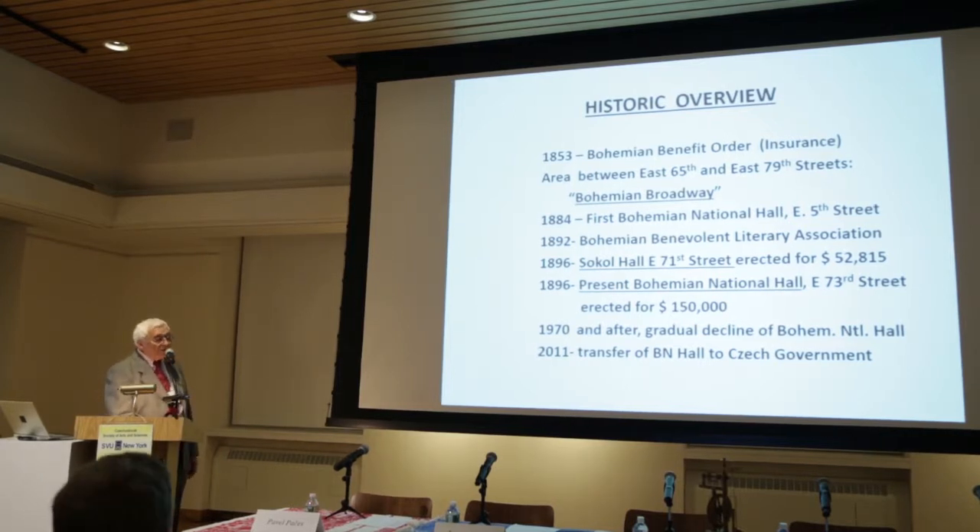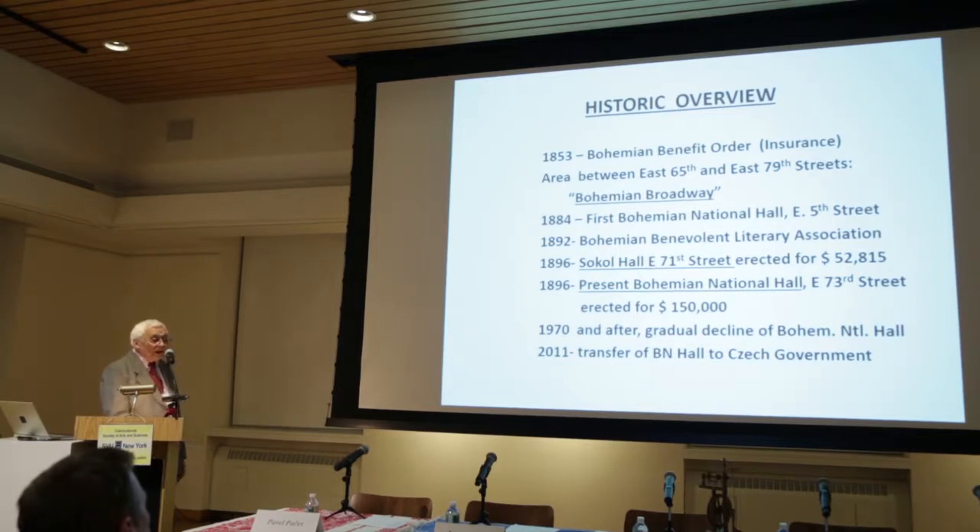The hall fell into disrepair. The reason was that many of our countrymen moved out of Manhattan because real estate became too expensive, and they moved to Astoria, Queens. In 2011, we were fortunate enough to transfer the Bohemian National Hall to the Czech government, which safeguarded our use of the third floor of this building.